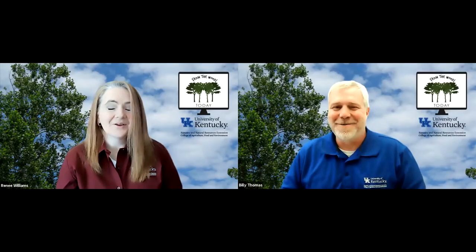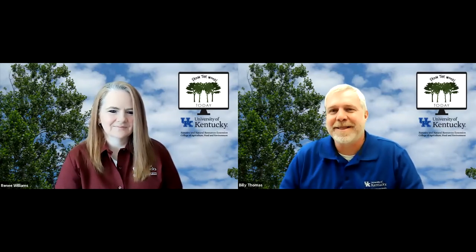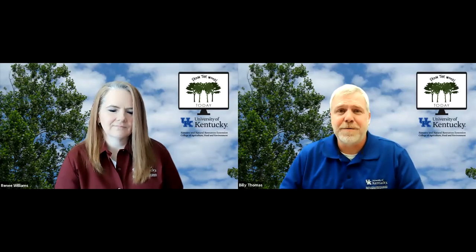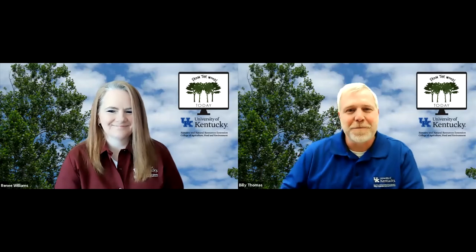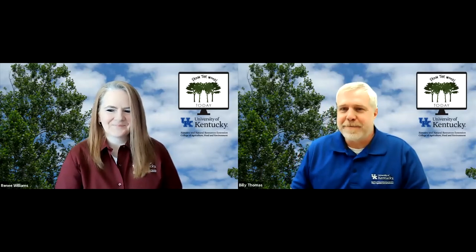Moving on to our Tree of the Week. Laurie Thomas has been doing the Tree of the Week for us since we began this show. We've got another really cool one — we're going to be talking about the Eastern Hemlock this week. It's a special tree for many reasons that Laurie will talk about, but it's also being threatened right now. We might get Dr. Crocker to talk a little bit about that after this segment.